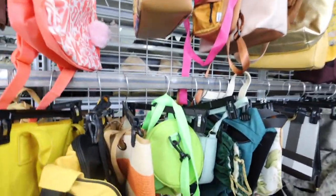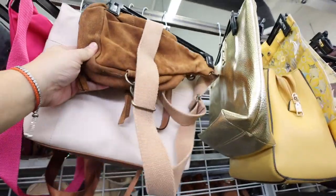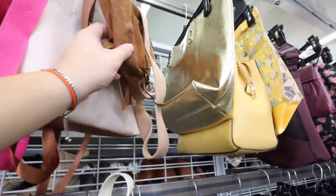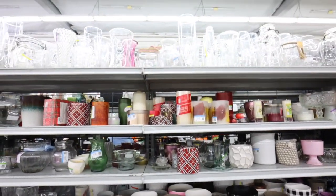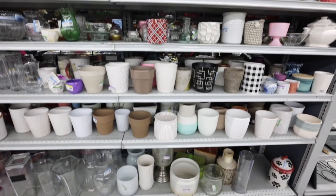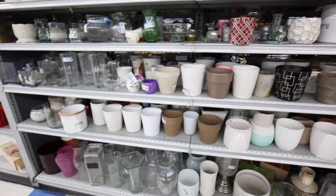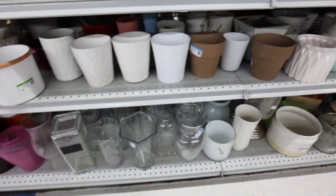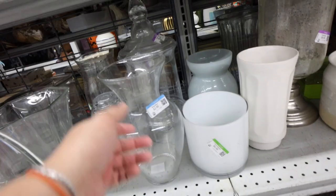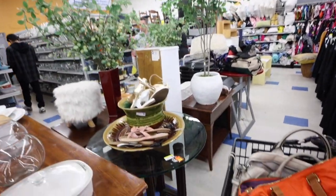But I think that's it for the handbags, at least, that I found. So let's see what else we can find here. Let's check out this little vase and pottery section. Do we see anything interesting that we like? This faux tree is pretty cute.